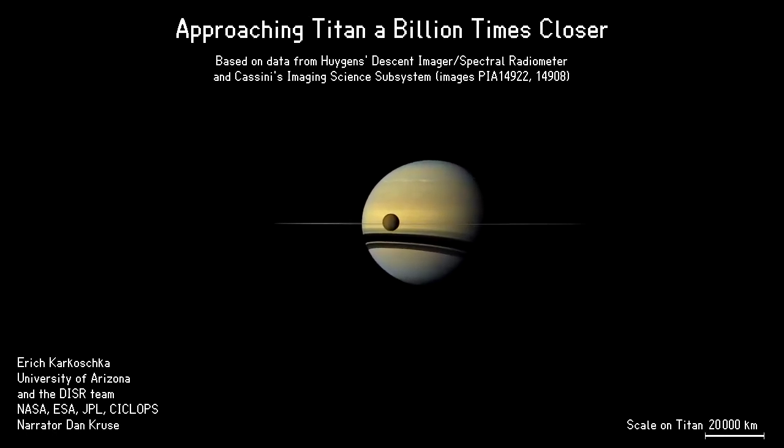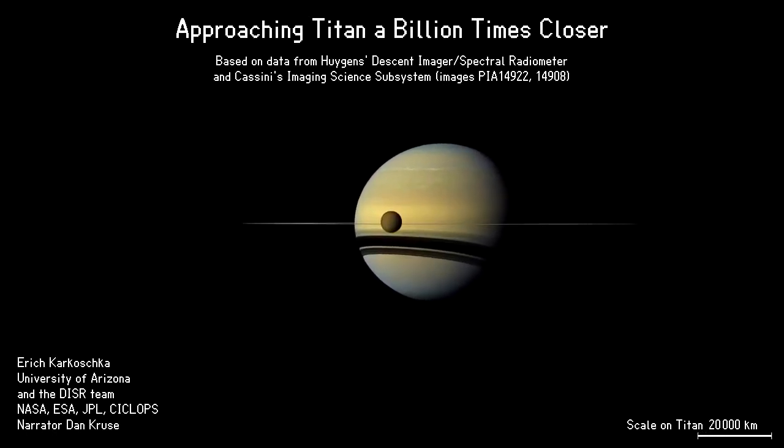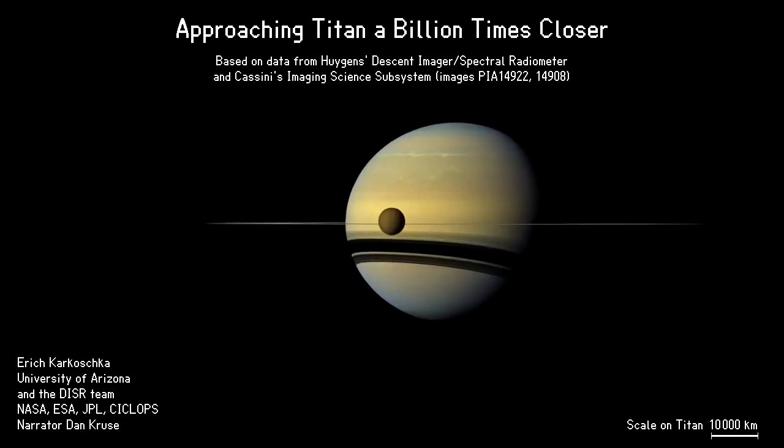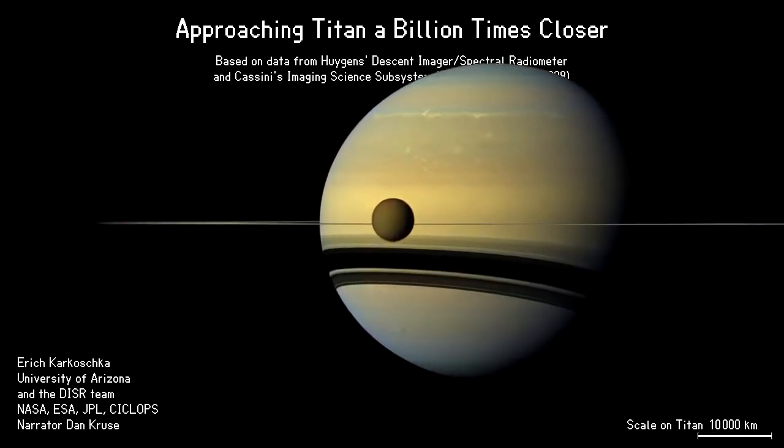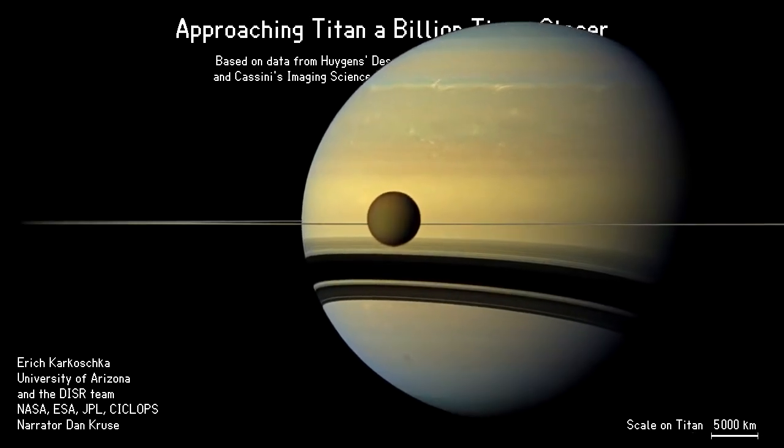We embark on a journey that will bring us a billion times closer to Titan's surface. Titan is Saturn's largest moon, right in front of Saturn's disk in this image, taken by the Cassini spacecraft.